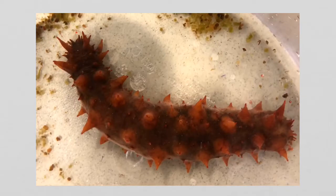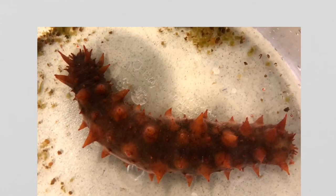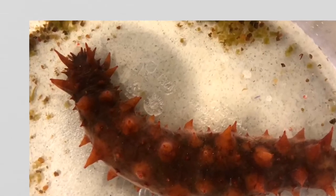Sea otters and humans sometimes eat sea cucumbers, but do you know what sea cucumbers eat? It's actually in this picture. See that stuff that looks like confetti? That's sea urchin poop. Yep, this California sea cucumber eats sea urchin poop and other organic detritus that settles on the sea floor.